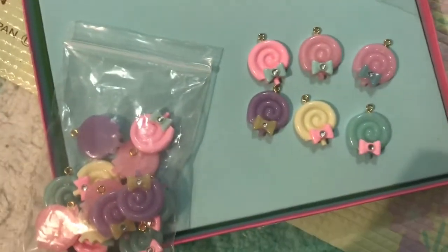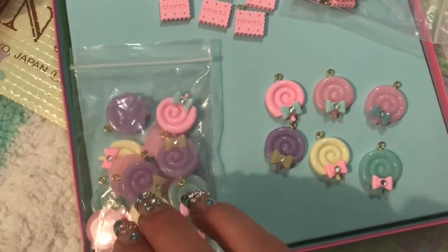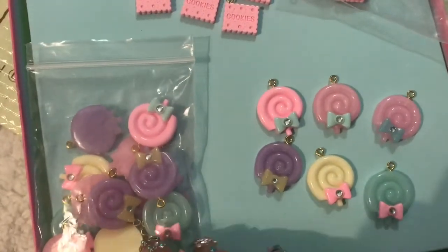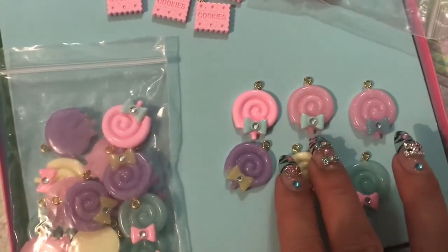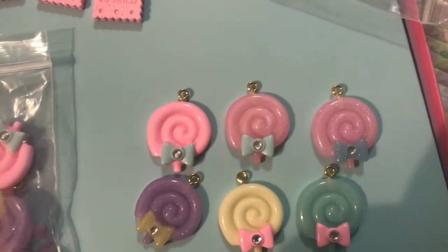The next ones I'm going to share with you is something that I have purchased before. You can also be color specific when you make an order. In the past, whenever I had got these, I had got them with the silver hooks, which is how they're shown in the listing. But I need these for a project, so I ordered them with the gold hooks.